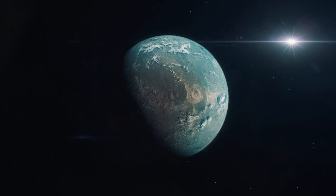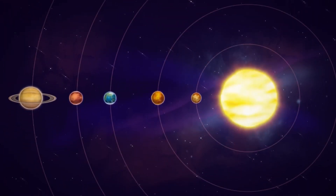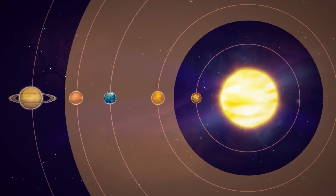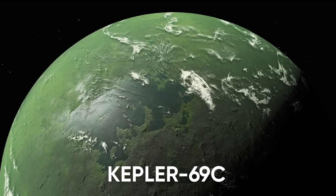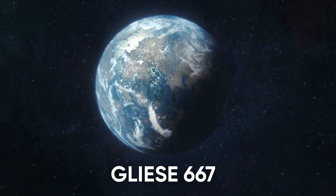Scientists have discovered about a dozen exoplanets that sit in the habitable zones of their host stars, and we're going to examine two of them today: Kepler-69c and Gliese-667.